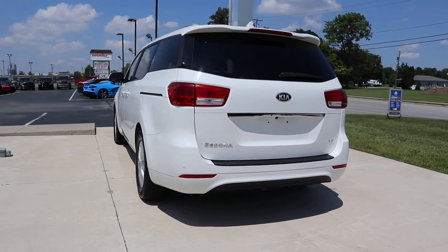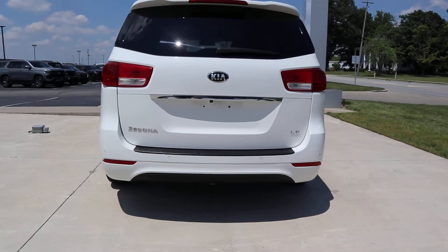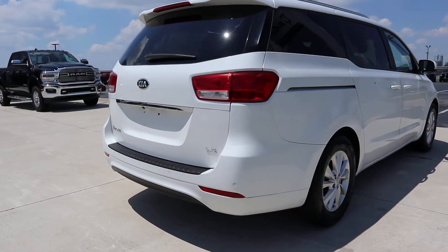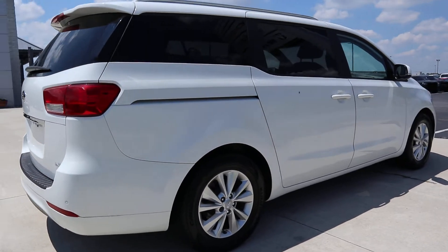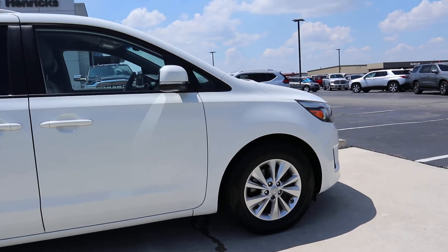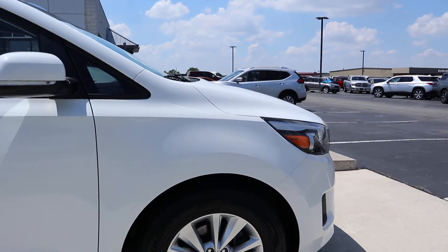Outside of this is in good condition. Tires and rims look pretty good all the way around.